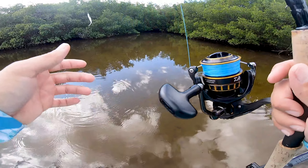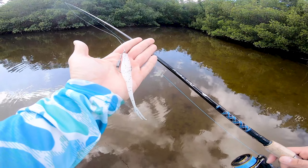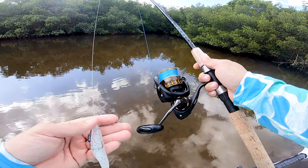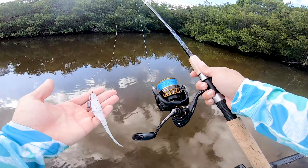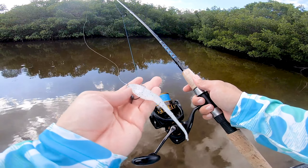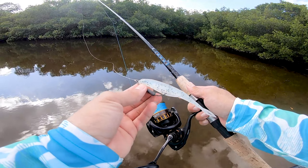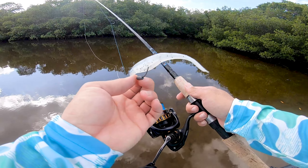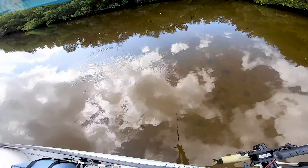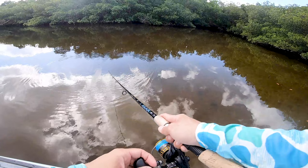We're going to start off with a nice trusty Zoom Super Fluke on a 3000-size Daiwa BG reel with a nice light action rod — this thing is money down here in the mangroves. It's got a little Owner twist lock hook with a quarter-ounce weight, so it works perfect and skips super nice under the mangroves too.